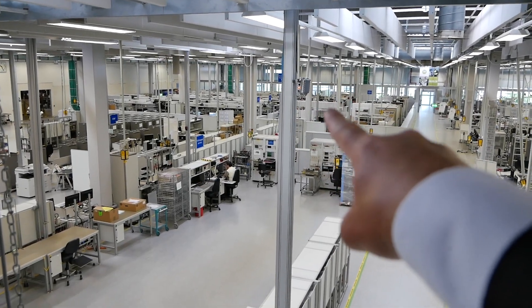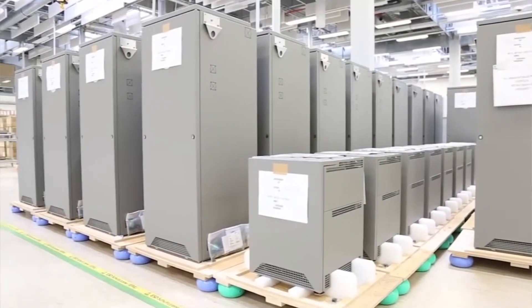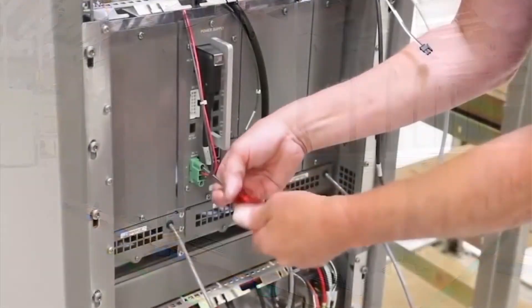That's the repair center over there. It's good to be back, actually — nothing has changed. It is still very quiet on the floor here. The factory is very clean, very bright, a very nice environment to work in, with lots of windows and plenty of daylight. This location is where all the FATs are being done — all kinds of countries having their systems tested before they're shipped out.